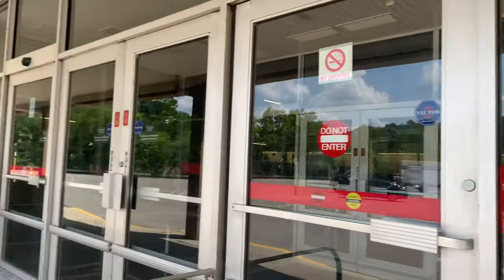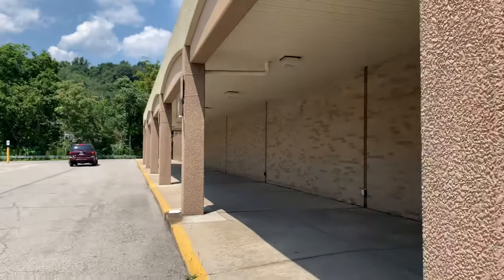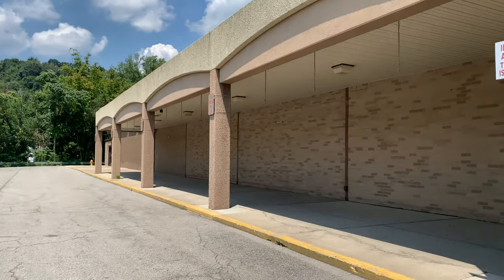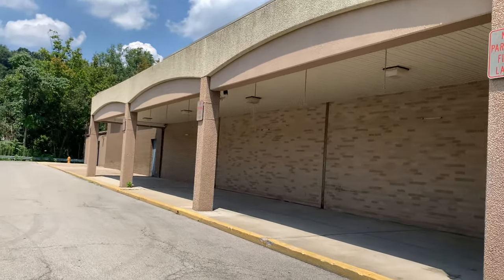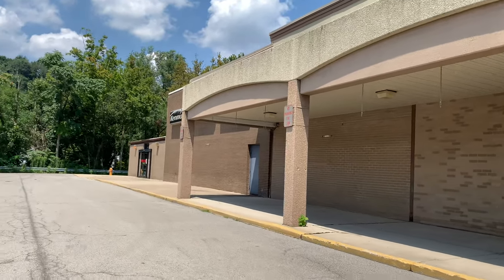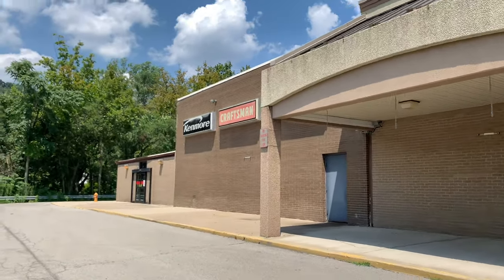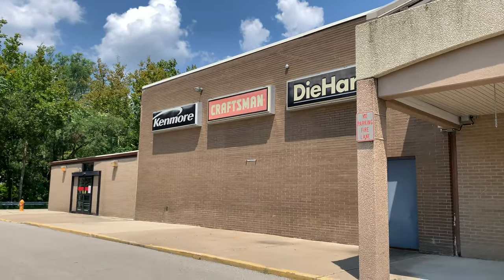Hashtag save the Kmarts. This building had a very unique design to it. Take a look over this way. Everybody, make sure you check out Wally B's update videos on this place. He did a tremendous job on this Kmart — it meant a lot to him. So make sure you check out those videos. Yeah, this is incredible.